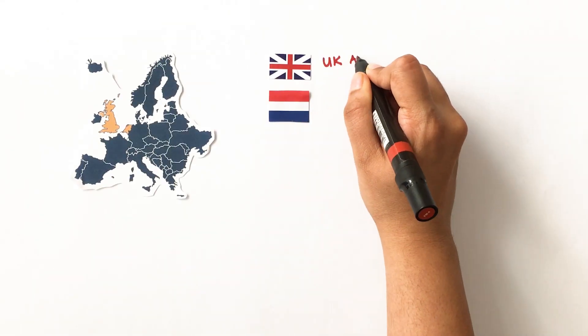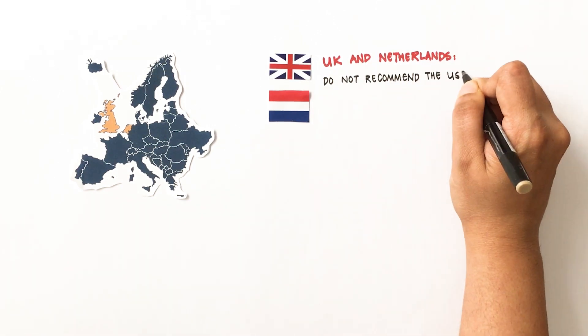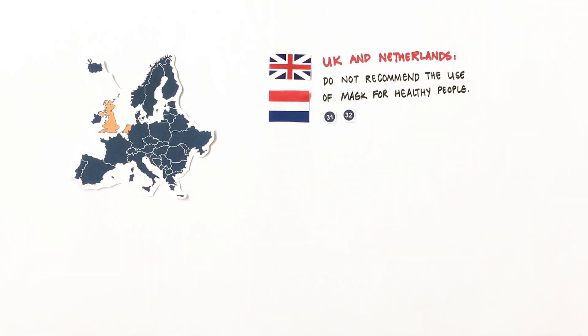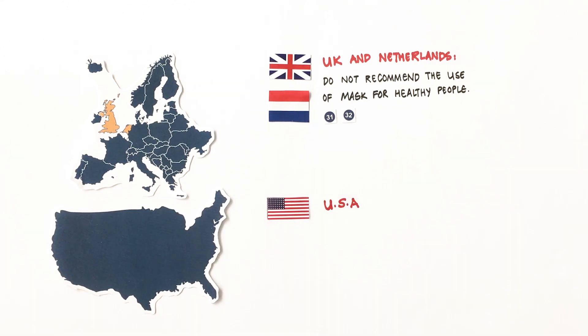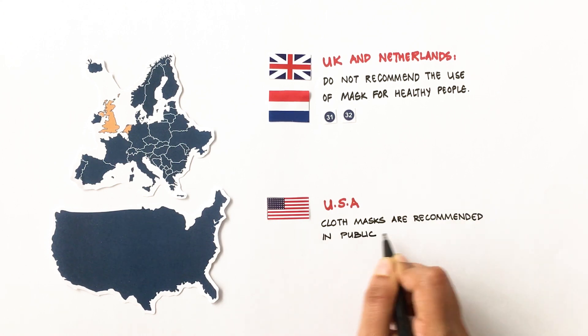But UK and Netherlands are following WHO's advice and do not recommend any type of mask for healthy individuals. In the US, contrary to initial advice against the use of masks, cloth masks are now recommended in public settings.